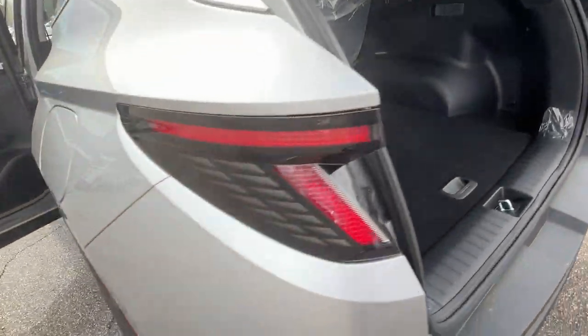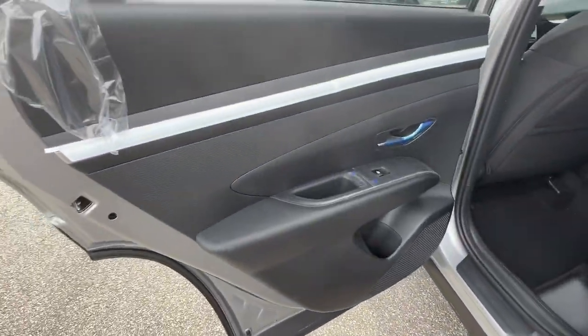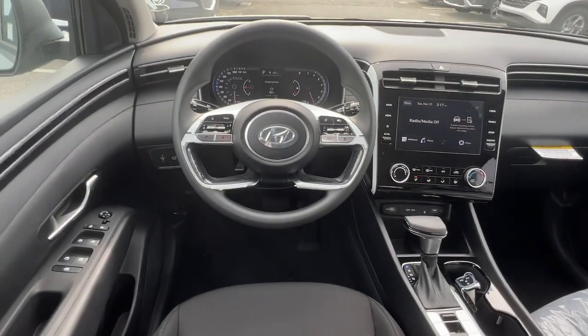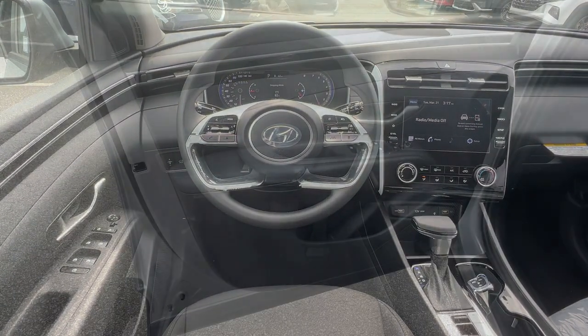These are just some of the great options this vehicle comes with: lane departure warning, keyless entry, hands-free liftgate, remote engine start, four-cylinder engine, backup camera, lane-keeping assist, power liftgate, heated mirrors, satellite radio.